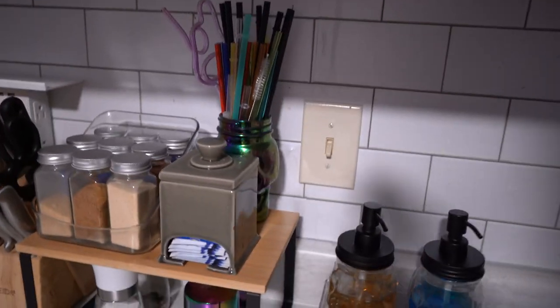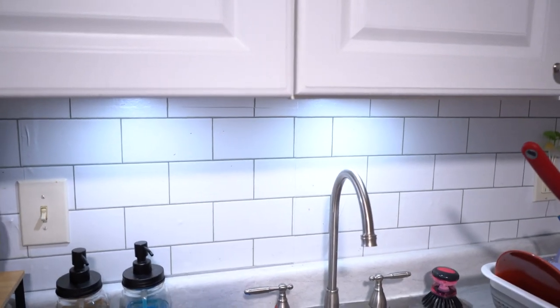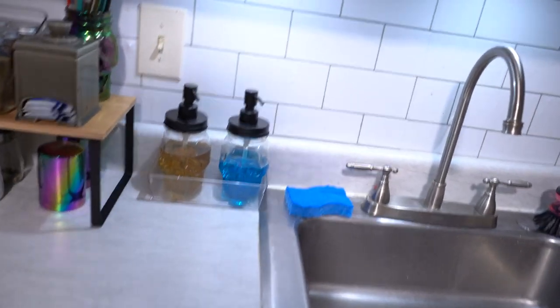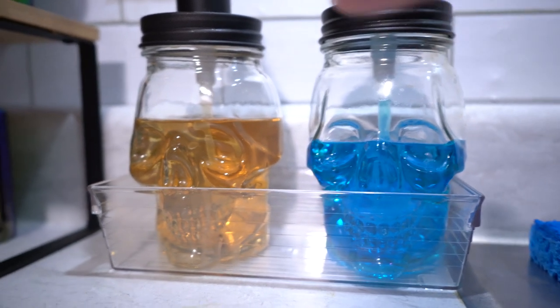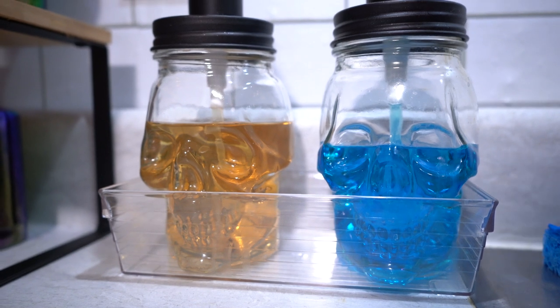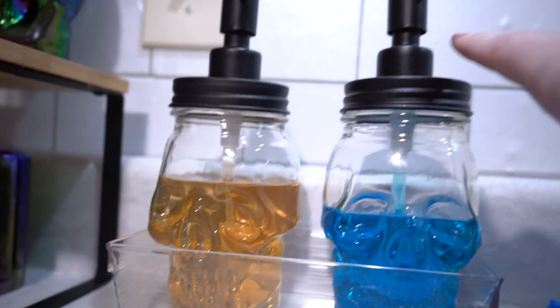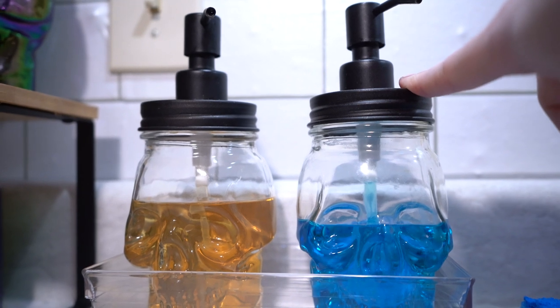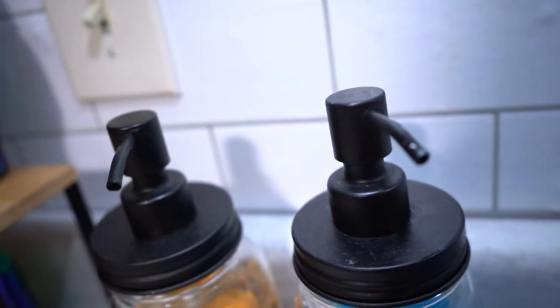On our countertop — let me put some lights on so you can see better. The white balance turns these lights blue, but for our soap dispensers we have little skull boys. This is our dish soap — I use Method in the waterfall scent. And this is just some hand soap, I think the brand is Everyone. The skull containers are glass from TJ Maxx, and the dispensers are from Amazon, about seven bucks each. They're actually chipping after not too long — I've only had these since July. But at seven bucks you can't complain too much.